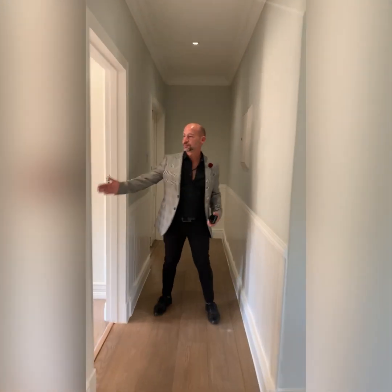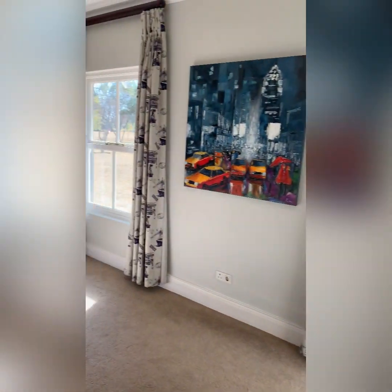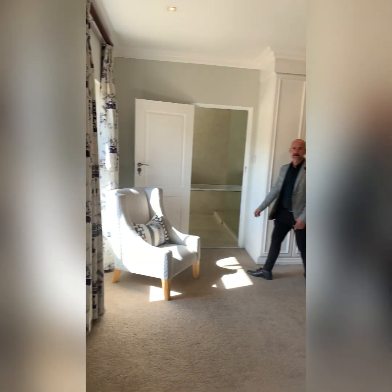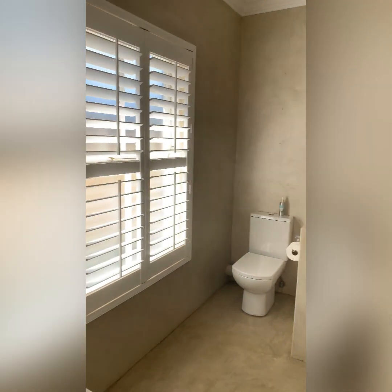Bedroom number two — very big with beautiful light coming in. The ensuite has plantation blinds and a semkrit finish throughout. Definitely convenient and stylish.